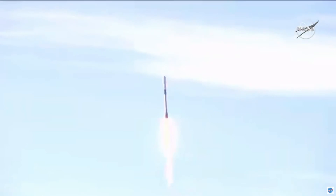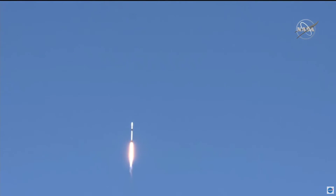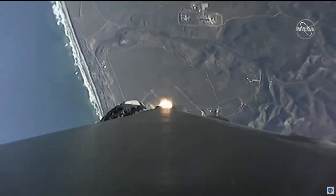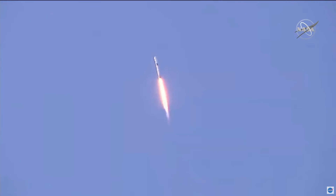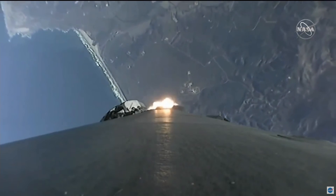M1D propulsion is nominal. Power and telemetry nominal. Vehicle is supersonic. Vehicle is experiencing maximum aerodynamic pressure.